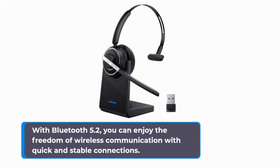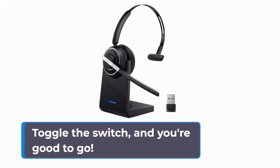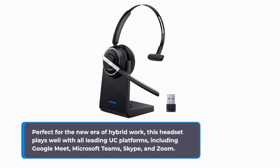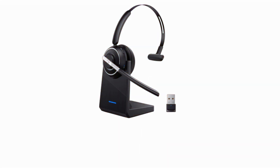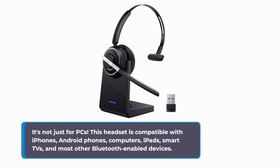With Bluetooth 5.2, you can enjoy the freedom of wireless communication with quick and stable connections. Whether you prefer Bluetooth or the USB dongle, pairing this headset is a piece of cake — just toggle the switch and you're good to go. Perfect for the new era of hybrid work, this headset plays well with all leading UC platforms, including Google Meet, Microsoft Teams, Skype, and Zoom. It's not just for PCs — this headset is compatible with iPhones, Android phones, computers, iPads, smart TVs, and most other Bluetooth-enabled devices.